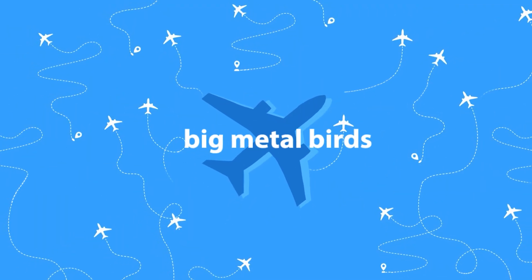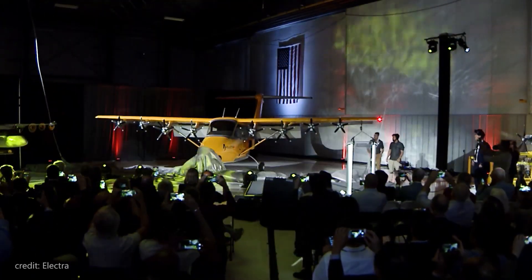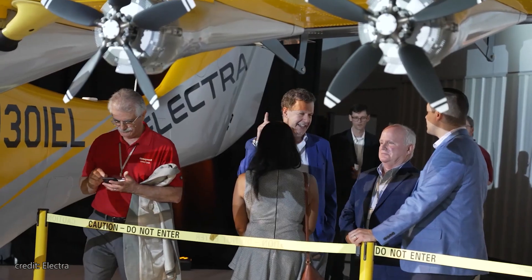But since our channel is called Big Metal Birds, you can probably guess what this video is all about. Before we dive in, I want to mention that the plane we're reviewing today is still in testing phase, so this is more of an overview of a proof of concept rather than our usual deep dive.